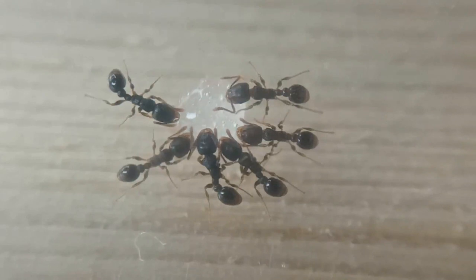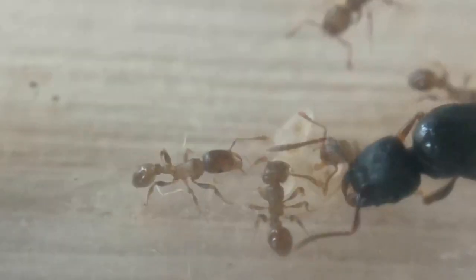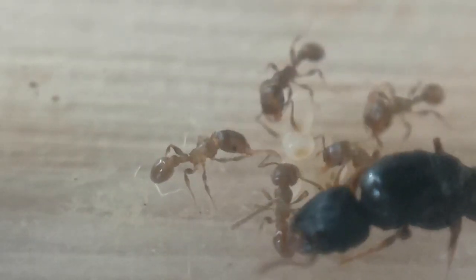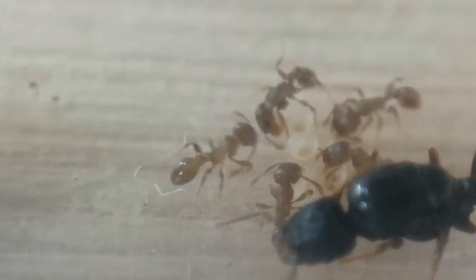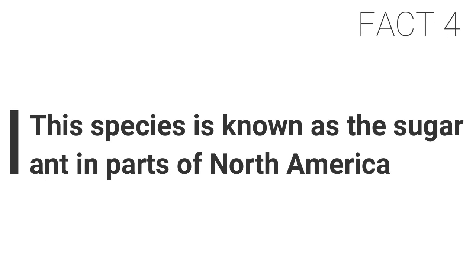Fact three: the pavement ant's true name is Tetramorium caespitum. There are many other Tetramorium species which are also known as pavement ants, which can be found in similar conditions.